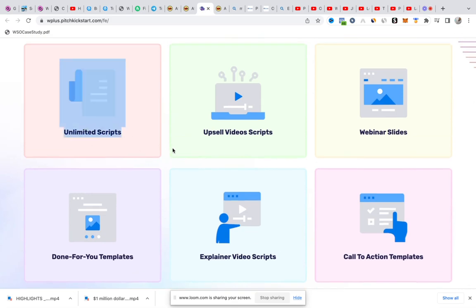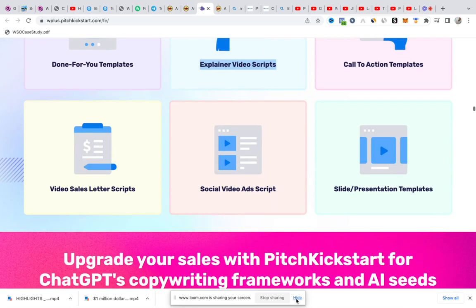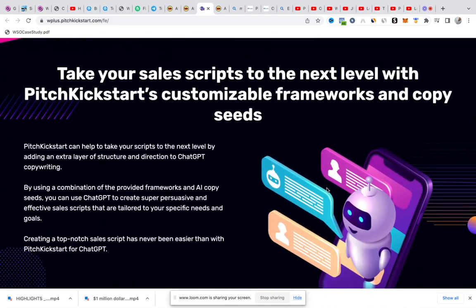You have unlimited scripts in the software. You have sales video scripts, webinar slides, done-for-you templates, explainer video scripts, call-to-action templates, video sales letter scripts, social video ads which you could use for Facebook, YouTube, Twitter, Instagram, and the rest. You also have slide presentation templates. This is a powerful AI coming into the market to change the entire game.